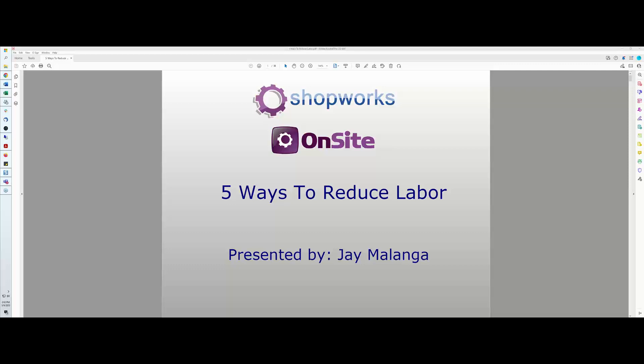The broadcast is now starting. All attendees are in listen-only mode. Hi everyone, thanks for attending our webinar today. My name is Jay Malanga with ShopWorks, and our subject today is five ways to reduce labor — a very important subject these days.